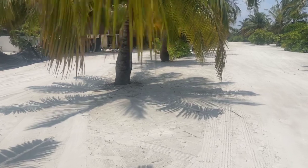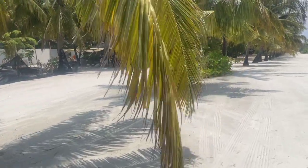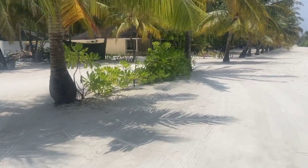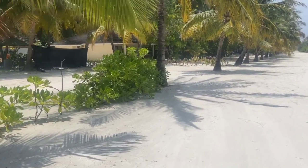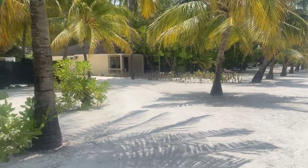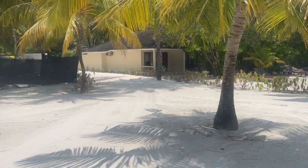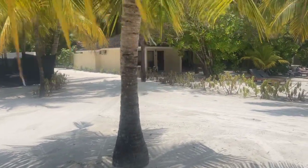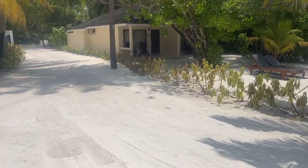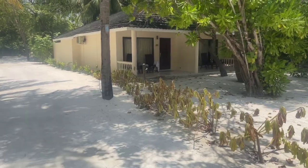If you take a look at the old beach bungalows — I think they're called beach villas on the accommodation site — they are quite old and old-fashioned. There are a lot of videos showing that the bathrooms are in really bad condition, so that was one of the reasons why we decided not to book the old ones.